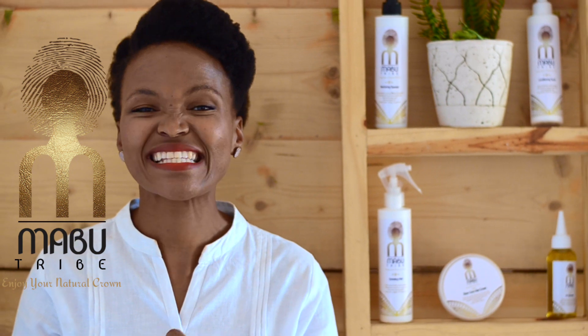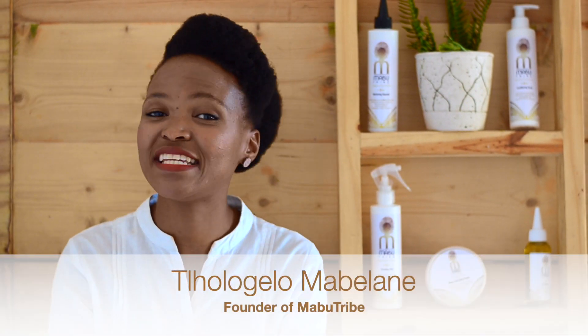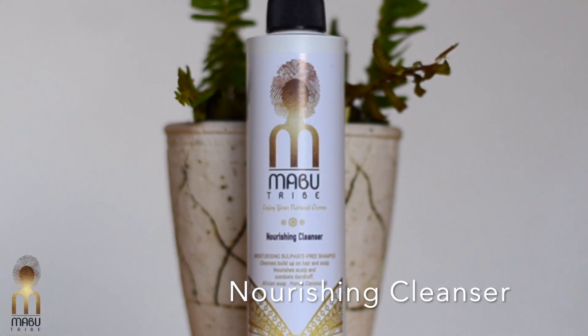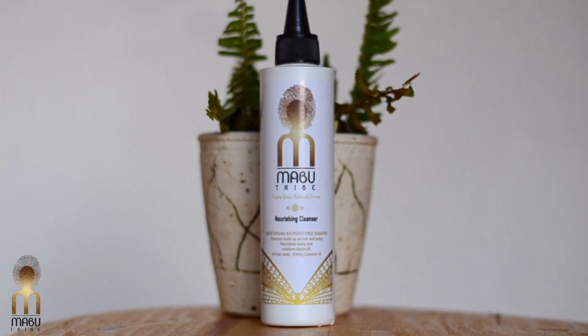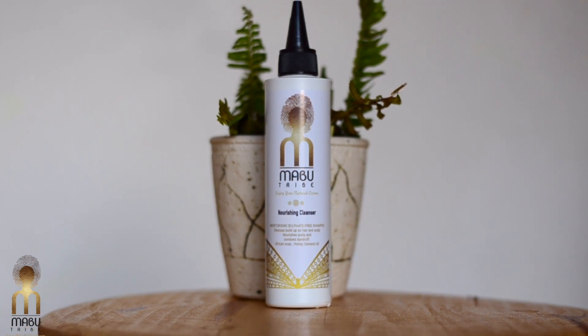The first step to healthy hair is a clean scalp and clean hair, and to do that we have the Nourishing Cleanser. The Nourishing Cleanser is a sulfate-free shampoo that cleans the scalp and the hair without bringing harshness to them. It moisturizes the hair and brings strength to the hair.